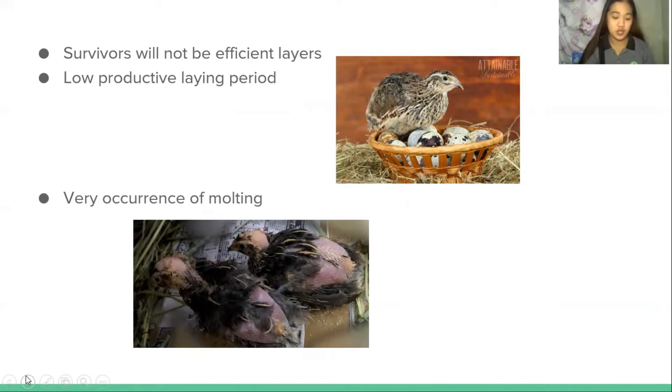Another disadvantage of feeding chicken mash to quails is the very high occurrence of molting, which severely affects egg production. Molting is a hormonal process of shedding old feathers to make way for new growth. Certain species of quails such as coturnix will molt twice a year due to their high productivity rates. When birds molt, they use a lot of energy to grow new feathers and may stop laying eggs for some time.